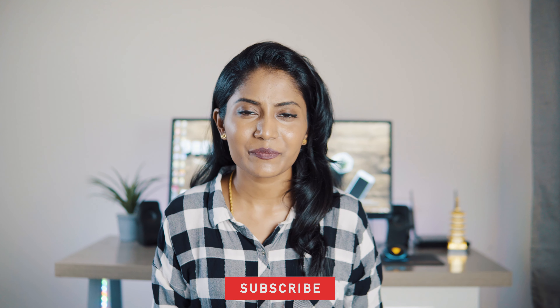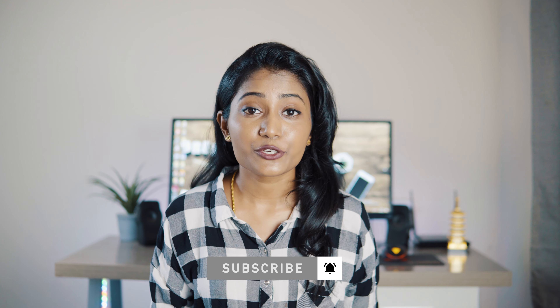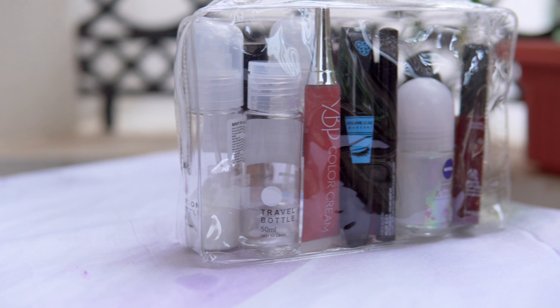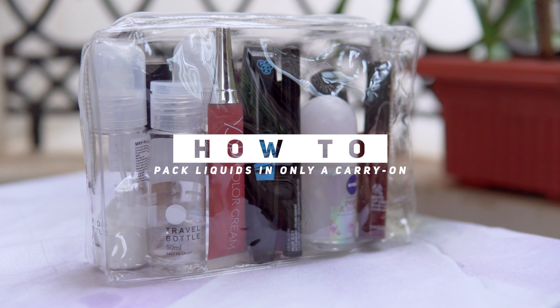Packing liquids might be the biggest hurdle when you're traveling with carry-on luggage only. There are a lot of questions like what liquids are allowed, if allowed how much you can bring, what items count as liquid, how you can bring your liquid medications, what about baby food and so on. In this video we'll be answering all the questions on packing liquids in only a carry-on, and I'll be showing how we pack our liquids.